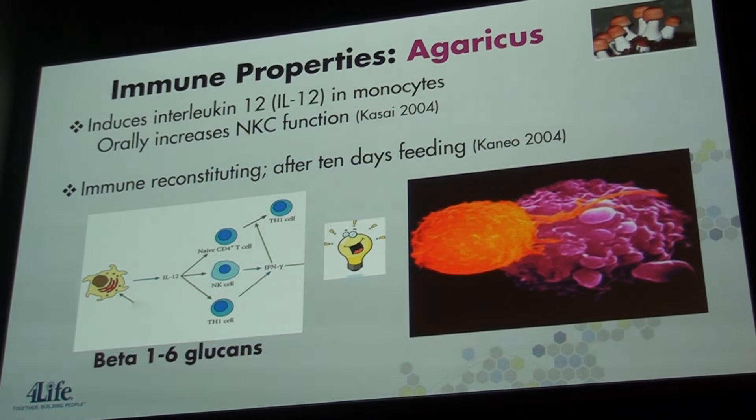Agaricus is an amazing mushroom native to Brazil and has many benefits. In 2004, Kassai showed that agaricus induces IL-12, a cytokine regulator of the cellular immune response. When consumed orally, agaricus mushrooms have been shown to enhance natural killer cell function, and studies showed that these agaricus mushrooms help to rebalance the immune system response after only 10 days. Pretty amazing ingredients.